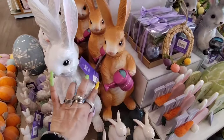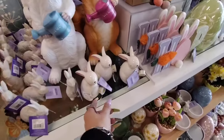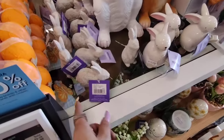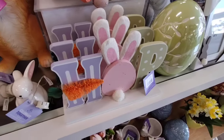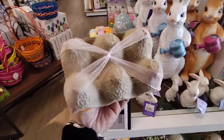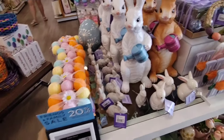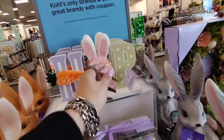We also have these that light up, coming in at $5.99, and $3.99 for that one. $12.99, $12.99, $12.99. And look at these little eggs — $5.99. And $12.99.